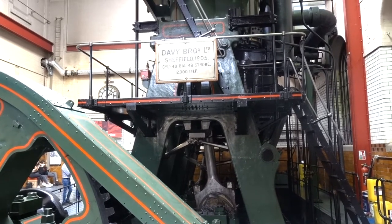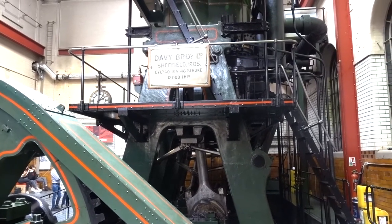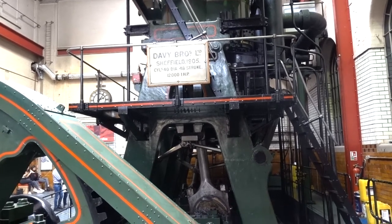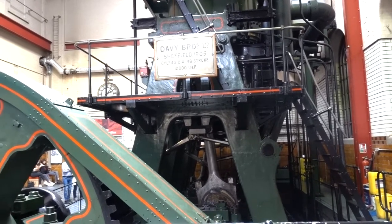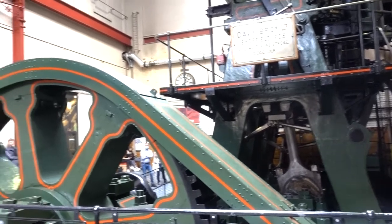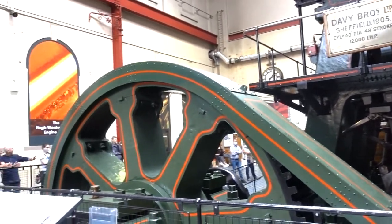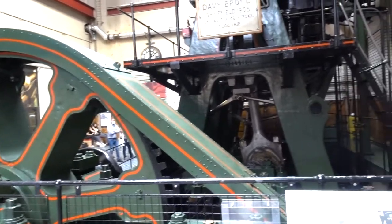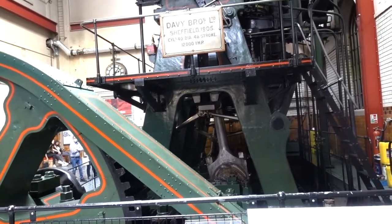You might see some steam escaping around the three giant pistons. Once running, the loudest sound you can hear is the huge gearing to your right being driven by the long shaft. As the pistons begin to move up and down, the flywheels start to turn. The engine rolls slowly at first, building up speed.